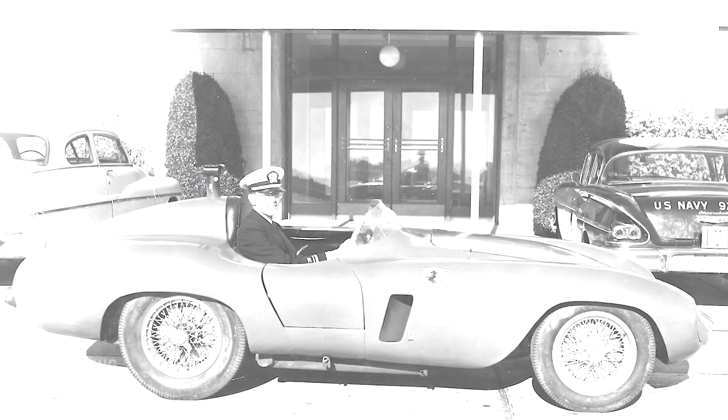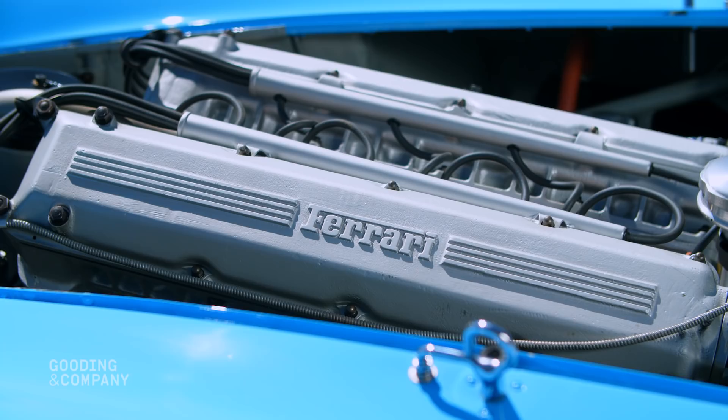So I drive up there and ask the lady at the front desk, 'I understand you have a Ferrari here.' She looks up and says, 'Sonny, this is a Rambler dealership. We don't have Ferraris.' So I walk out back, bend down, grab a rag off the shop floor, and wipe the valve cover — Ferrari. I went to the bank and got a personal loan for $2,225.